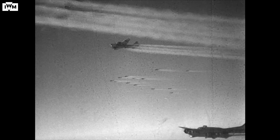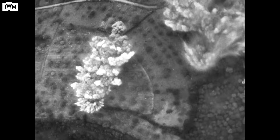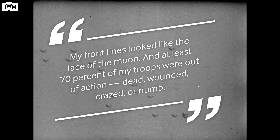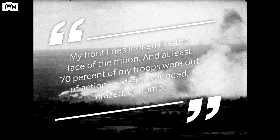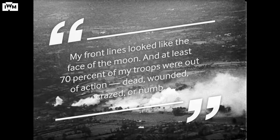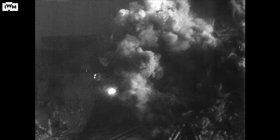On 24 July, American forces launched Operation Cobra, aimed at breaking through the German lines near St Lô. 1,500 B-17s and B-24s dropped almost 3,300 tonnes of bombs in the space of an hour. The German division commander Lieutenant General Fritz Bayerlein described how 'My front lines looked like a landscape of the moon, and at least 70% of personnel were out of action — dead, wounded, crazed or numb.' This was one of the first times the US 8th Air Force had been used to support ground troops. Some errant bombs landed on the American lines, killing 100 US soldiers and wounding 500 more.